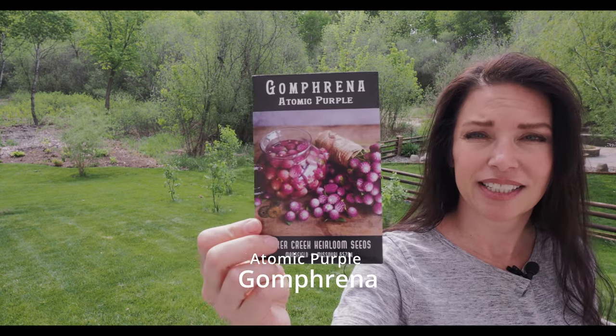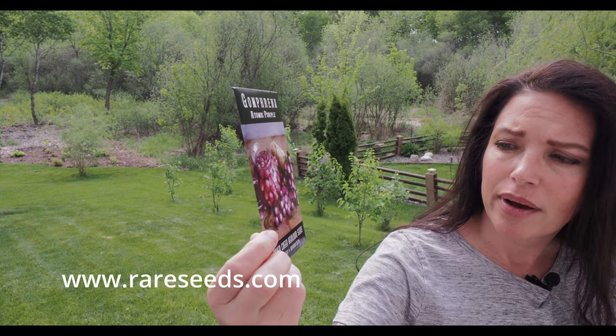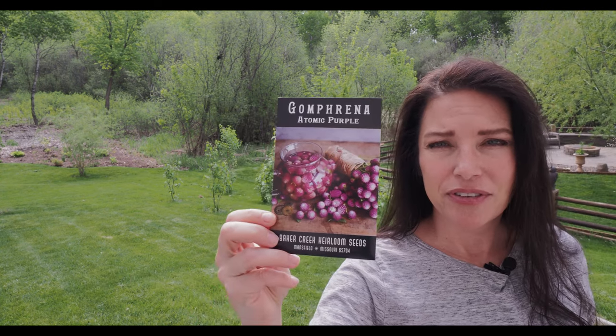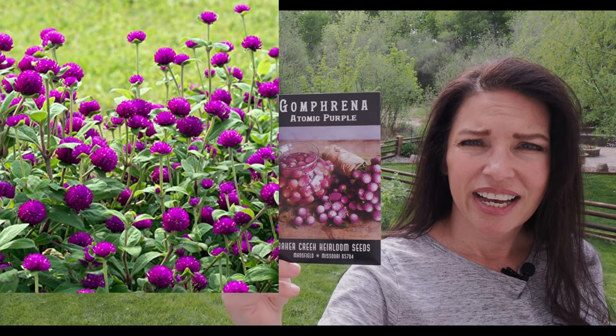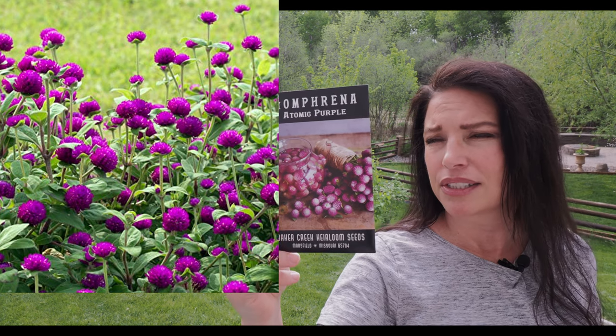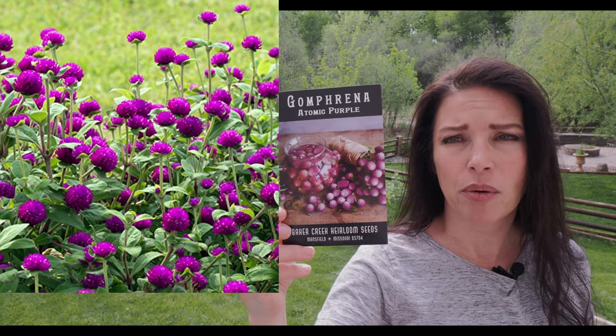I'm going to try to line the bed with this Purple Atomic gomphrena — take a look at how gorgeous that is. All of these seeds I got from Baker Creek Heirloom Seeds. I got the idea for this type of gomphrena from a channel called Hooked and Rooted — she did this in part of her front bed and it was gorgeous. I got about three packs, so I'll line the bed and the path going in with this Purple Atomic gomphrena.